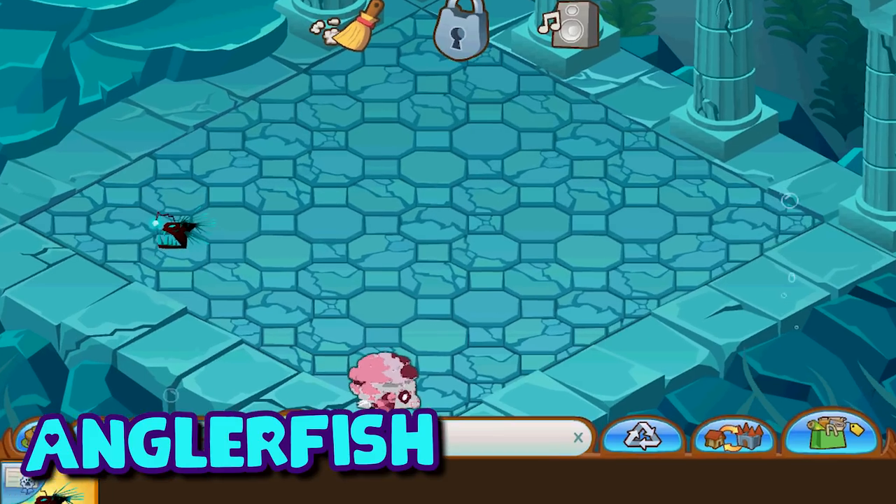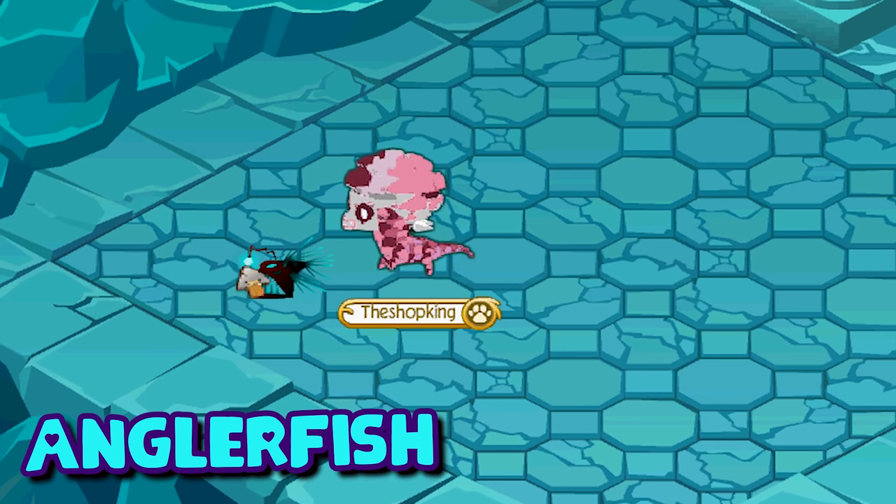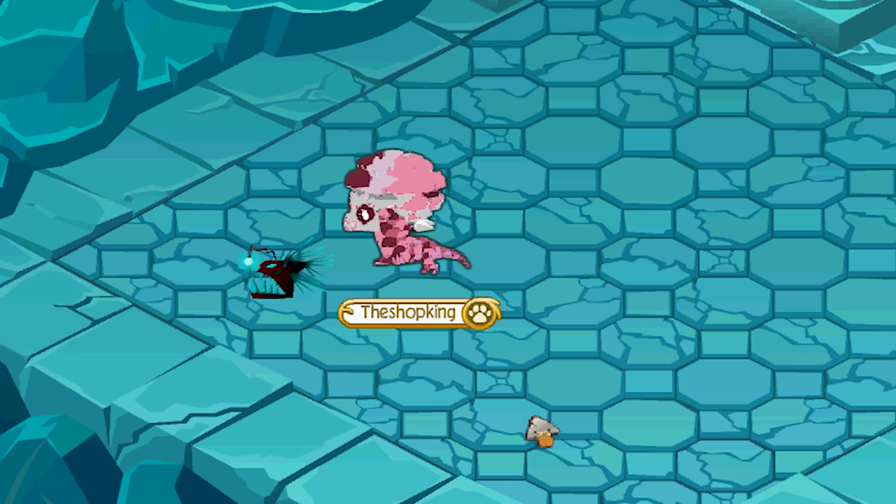Here is the pet anglerfish. This is a pretty freaky, crazy-looking pet and it has a lot of different options to customize it.